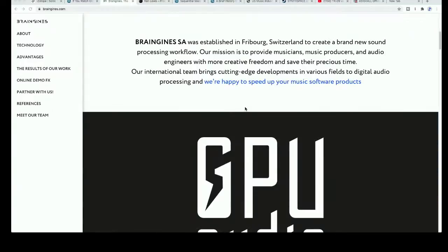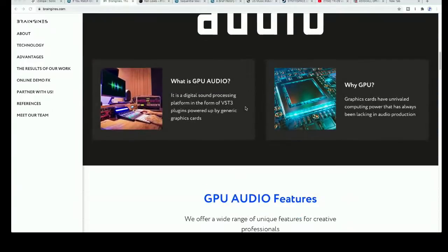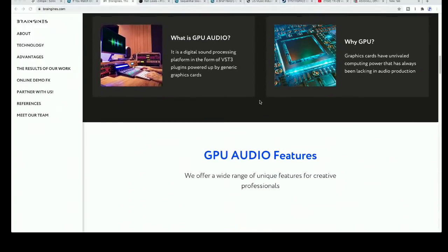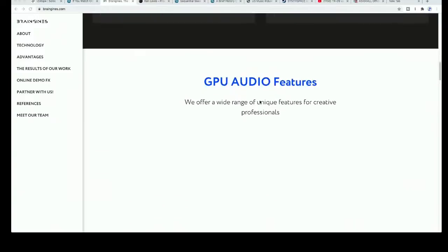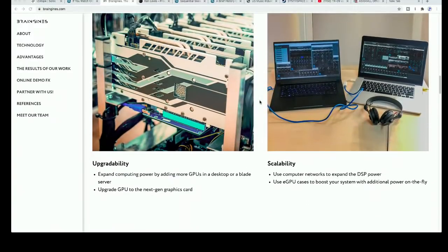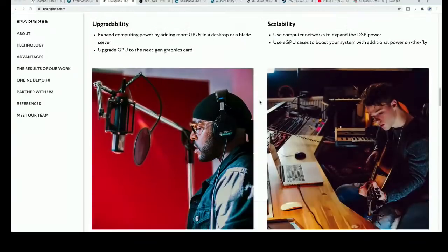I'm going to throw this one in — a company called Brain Genes who are developing the use of GPUs for audio. They're setting up a suite of plugins that will run on the GPU because the GPU in most computers is way faster, way more real-time than the CPU. We're talking like one millisecond throughput. It seems like an interesting idea — one that's been broached a few times. When we're using computers for music production, the GPU is often not being tested at all.